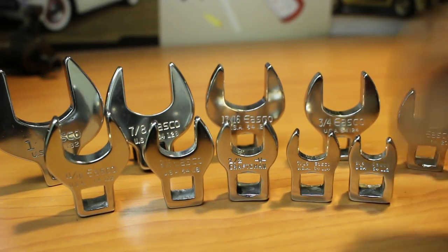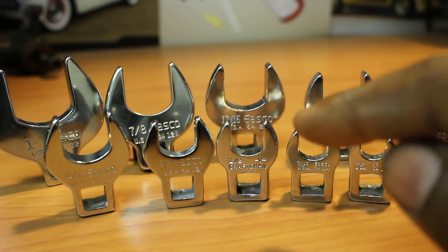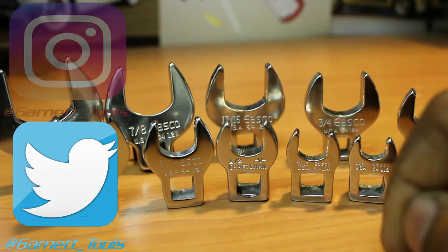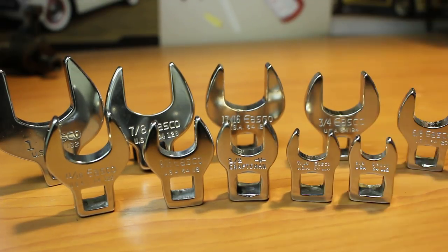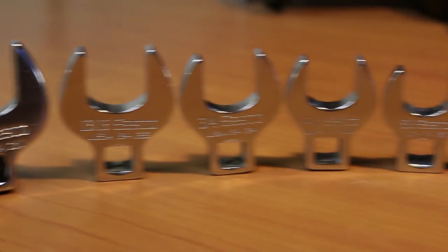Well, that's it — that's all I have for you. I'll be sure to leave all the links I can find for that Bonney set and an eBay search for this set. Just as a heads up, the last time I saw one of these sets it was going for around $75. As always, make sure you like, comment, and subscribe for more videos. Check out my Twitter and Instagram if you're interested, and thank you for watching — I really do appreciate it. If you're still here, consider checking out my other reviews of quality hand tools.